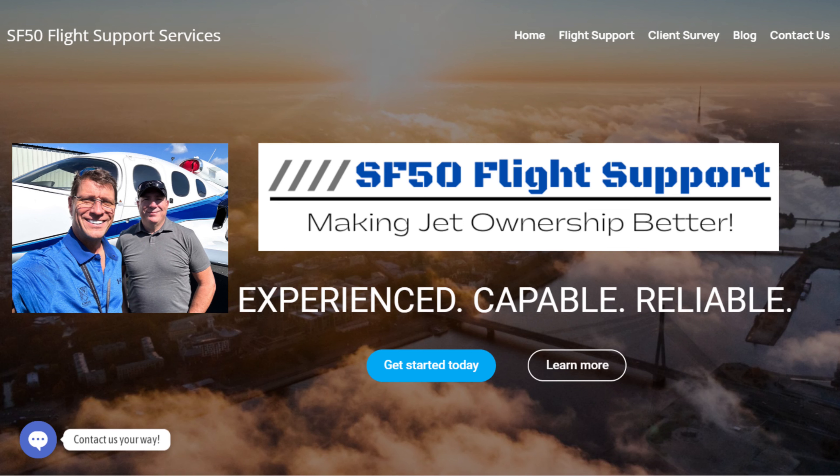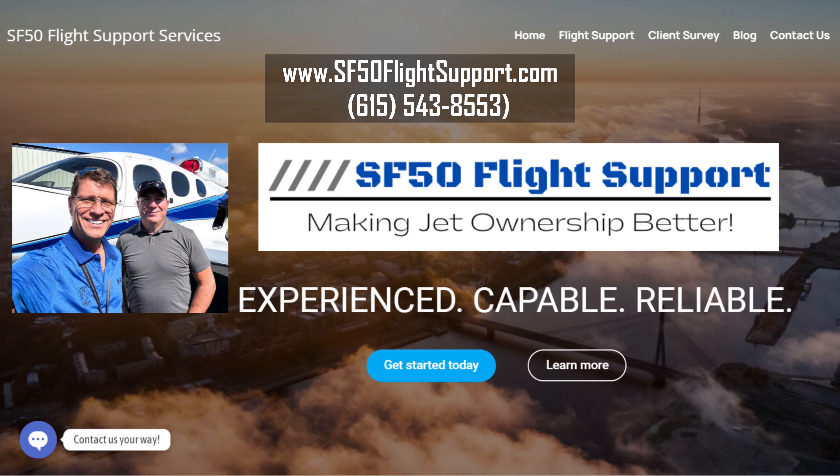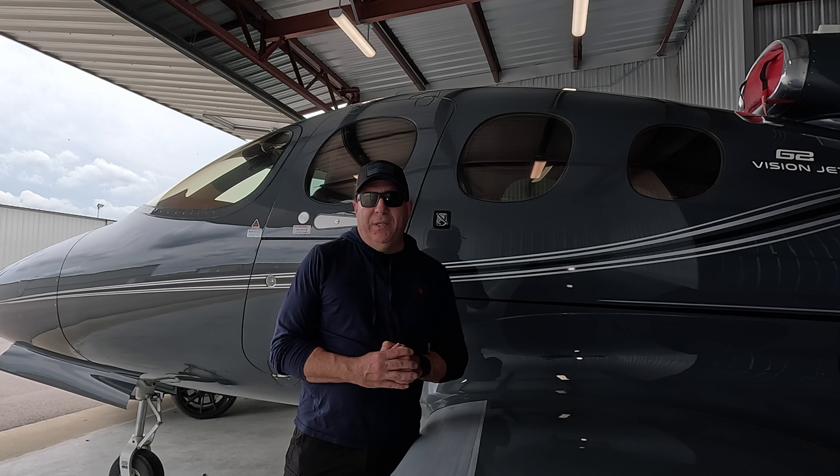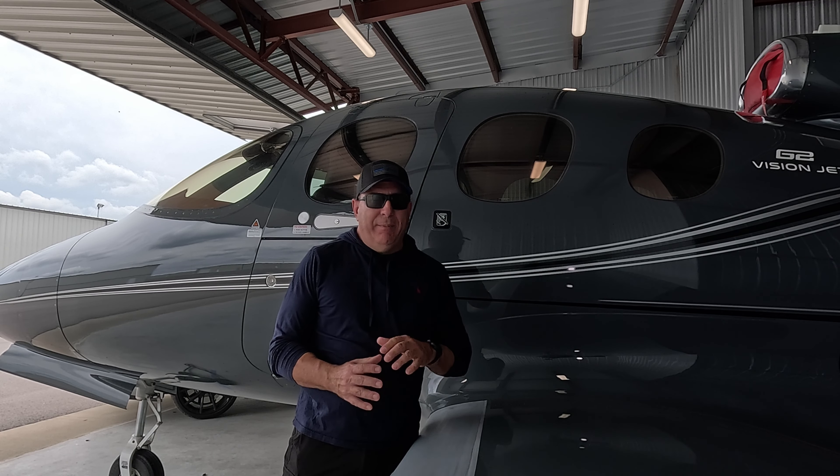This video is sponsored in part by SF-50 Flight Support. Check out sf50flightsupport.com for more information. We make jet ownership better with comprehensive services for owners, pilots, and operators of SF-50 Vision Jets.